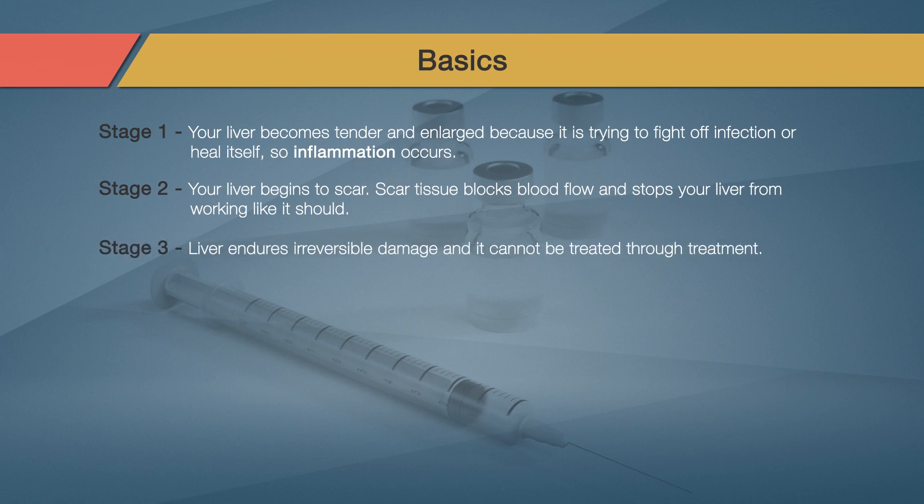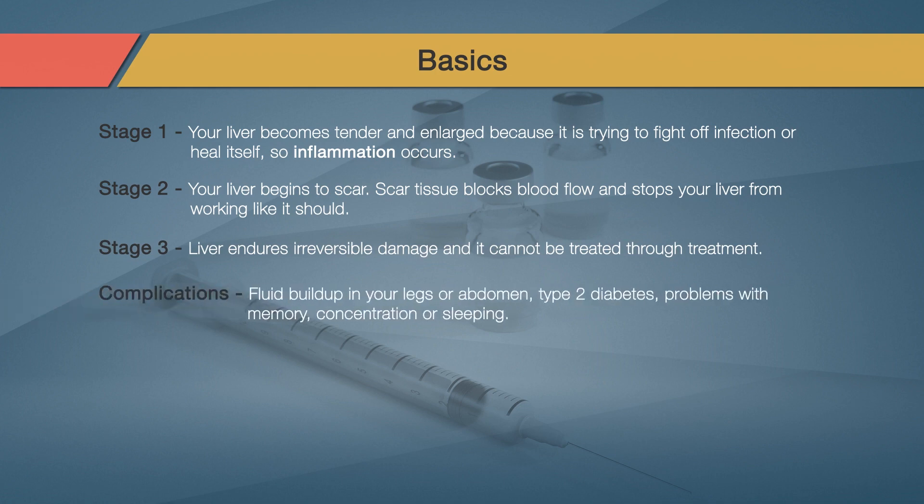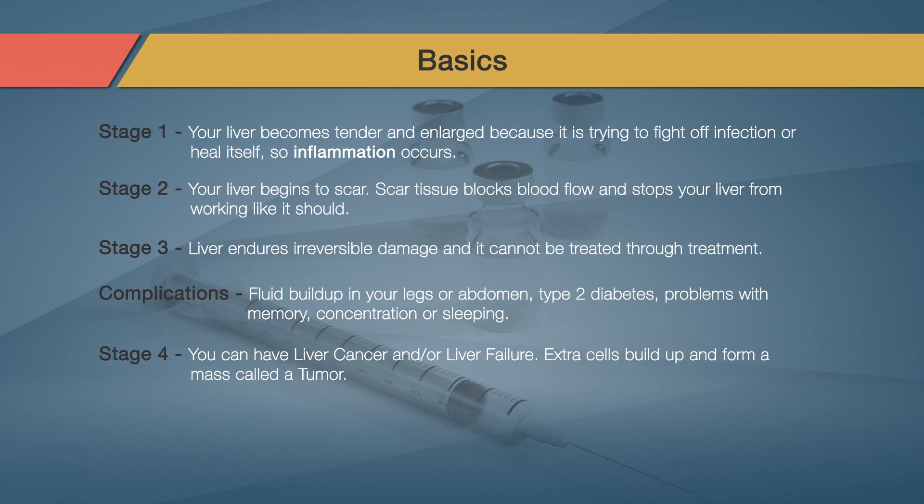In stage three of liver disease, your liver is so damaged that it cannot heal itself, and the damage cannot be reversed through treatment. Cirrhosis can cause many complications like fluid buildup in your legs or abdomen, type 2 diabetes, or problems with memory, concentration, or sleeping. In stage four of liver disease, you can have liver cancer and or liver failure. Cirrhosis is a main cause of liver cancer, but it can happen at any stage of liver damage.